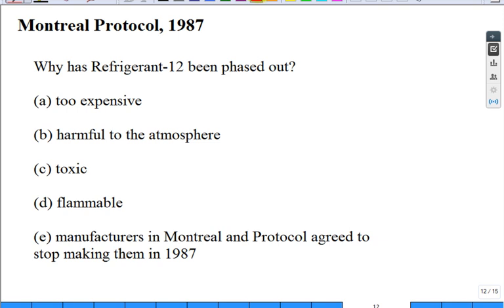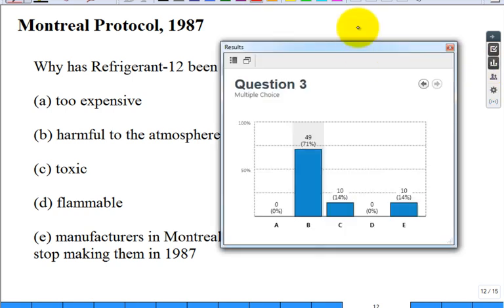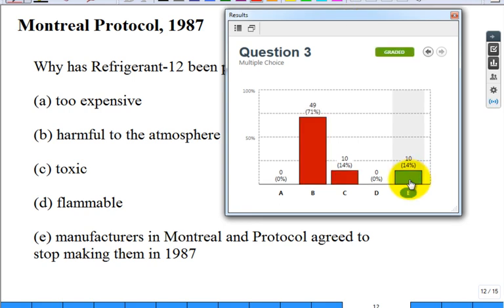Montreal Protocol: why has Refrigerant 12 been phased out? The options include: too expensive, harmful to the atmosphere, toxic, flammable, or because the Montreal Protocol agreed to stop making them in 1987. There's no city called 'Protocol' — Montreal is the city where an international group met and made an international agreement. The right answer is that it's harmful to the atmosphere.